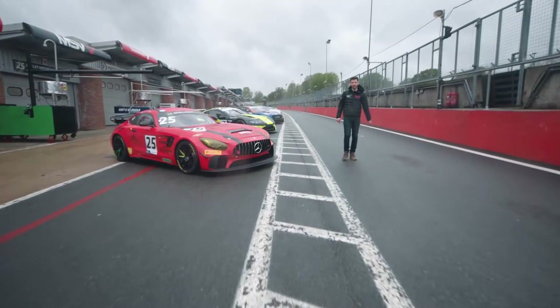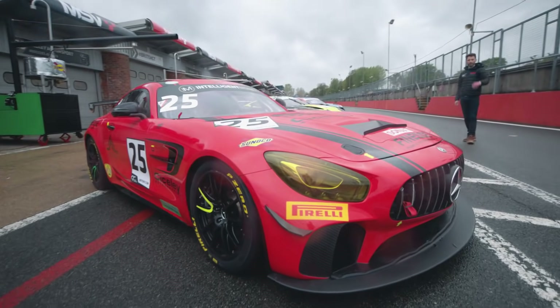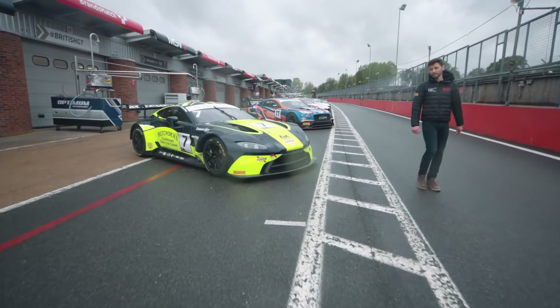Citadel Motorsport also make a return to British GT — it's their first full season with us. We saw this Mercedes a couple of years ago, but this entry, a bit like the Fox entry, features a former GT4 champion: Jake Giddings. He's teaming up with Dave Whitmore, who was with Century last season.